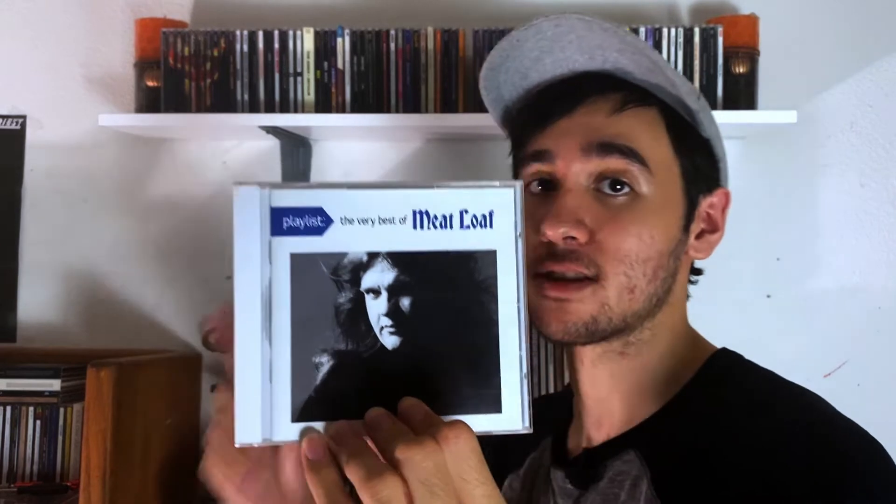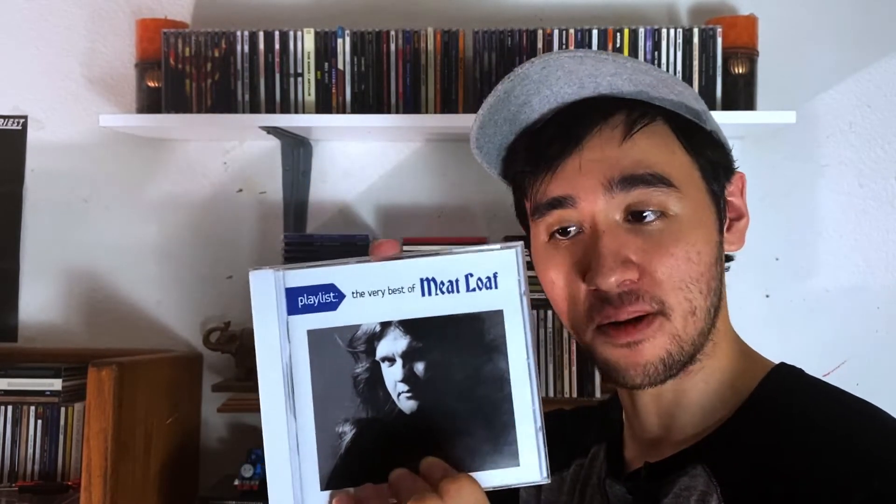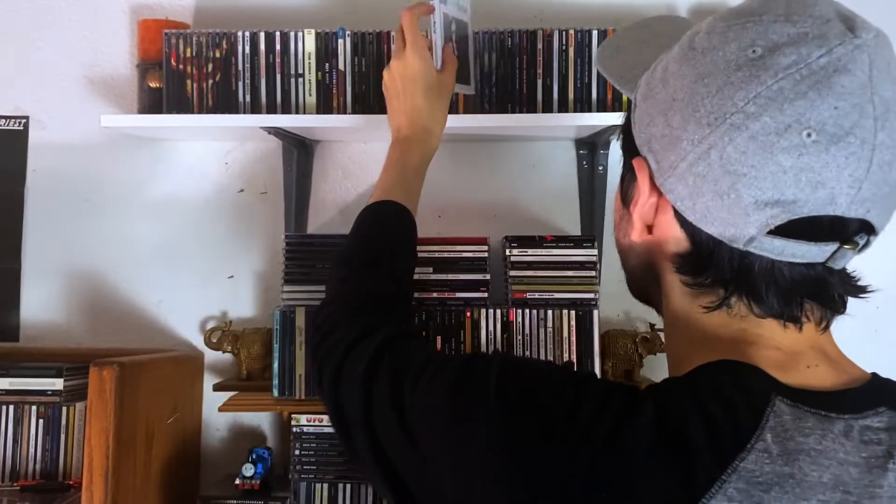And then last, I have a Meat Loaf greatest hits — and it's a very crappy one. Do not get this one. The track listing is awful and it has a couple bad live renditions of songs on here. Don't get this one. Rant over.